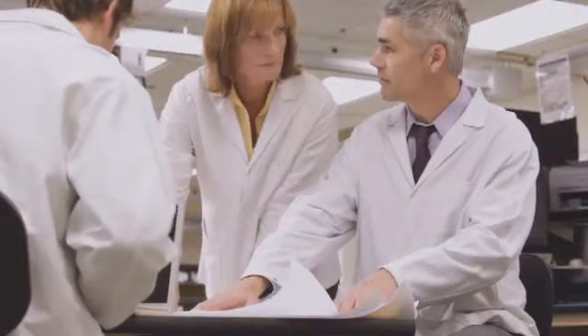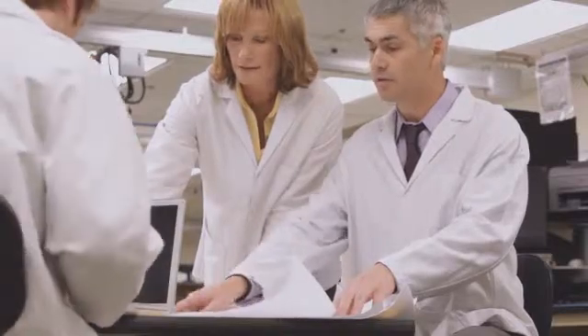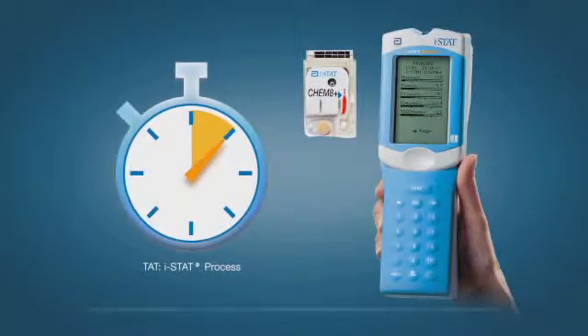The lab director was incentivized to reduce the length of stay time through point of care testing just as much as the ED director was. I was confident that point of care was going to help us meet the discharge goal. Simple math, really — we took a stopwatch and clocked each step in the process, and they added up to much more than the two minutes on the iStats. When you're looking at just process to process comparison, there's no question that one was faster than the other.